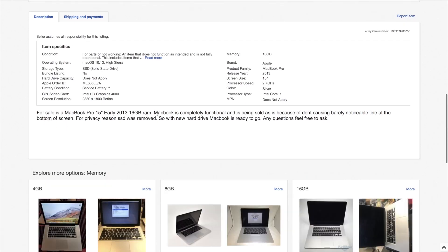Early 2013, 16 gigabytes of RAM, completely functional, sold as-is because of a dent causing a barely noticeable line at the bottom of the screen. The SSD was removed — I hate when people do that. So with a new hard drive, the MacBook is ready to go.